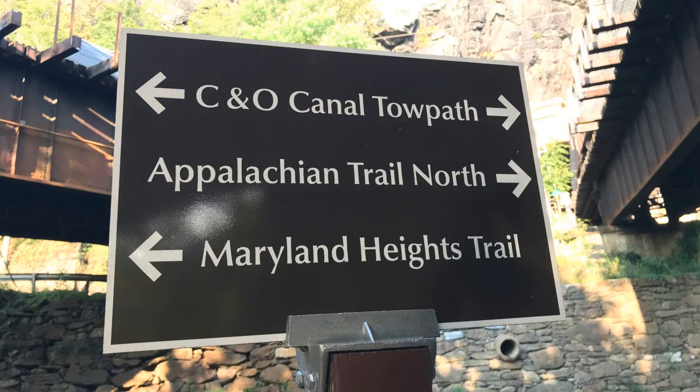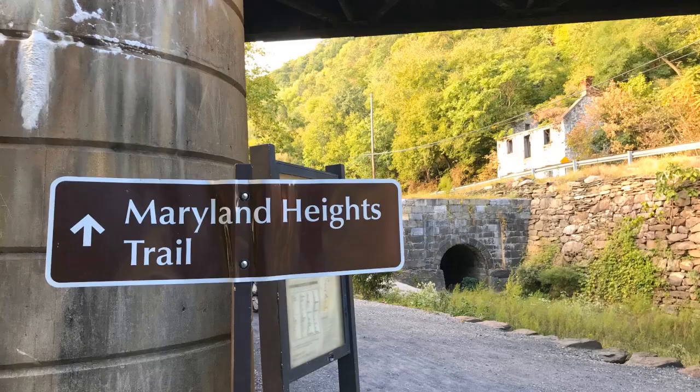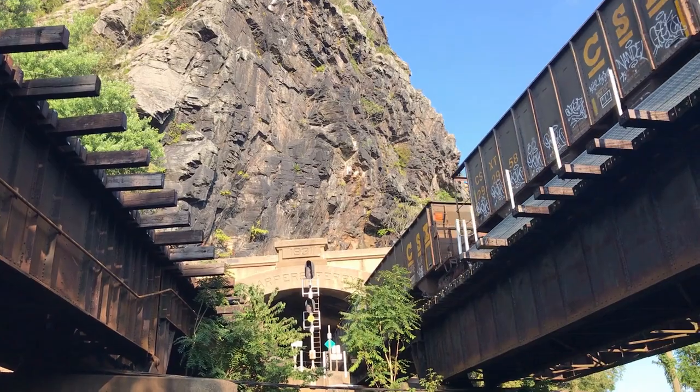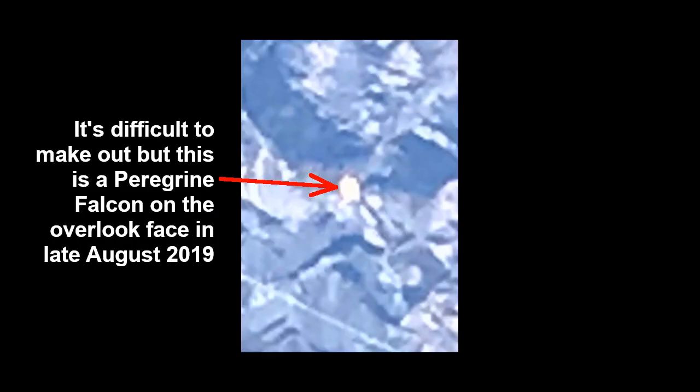You are now on the towpath. A lot of bicyclists park at the Brunswick train station or the Point of Rocks train station so that they do not have to deal with parking in Harpers Ferry. The spot here between these two elevated railroad tracks is very popular for taking photos and videos. This whitewashing on the overlook face is the result of peregrine falcons. It's difficult to make out, but this is a peregrine falcon on the overlook face in late August 2019.